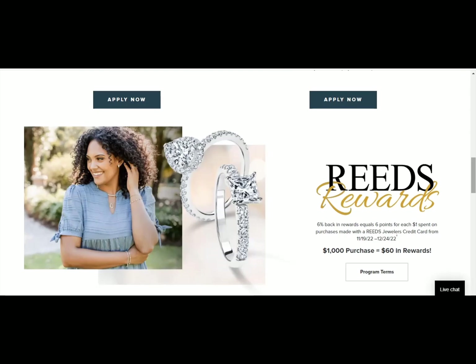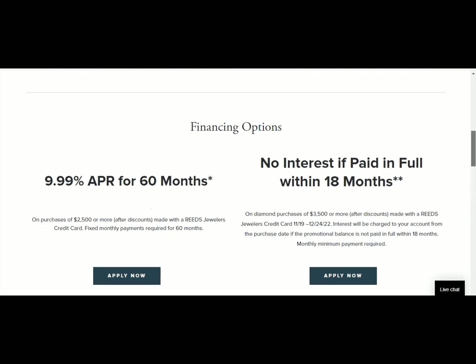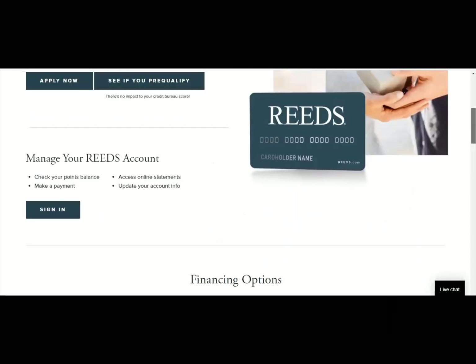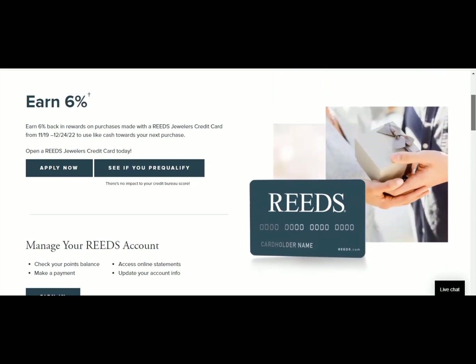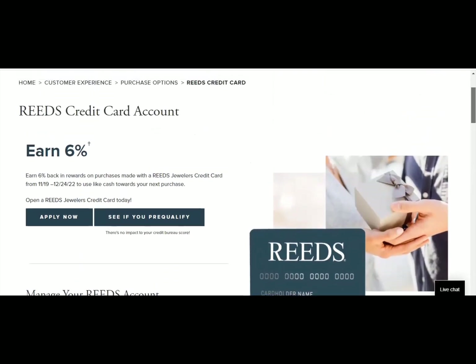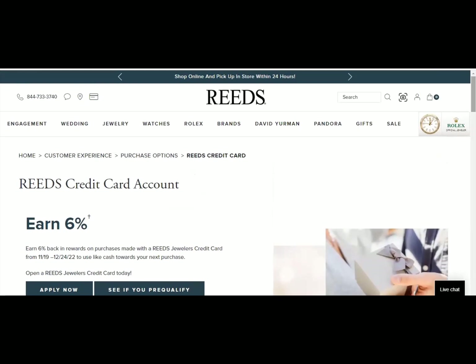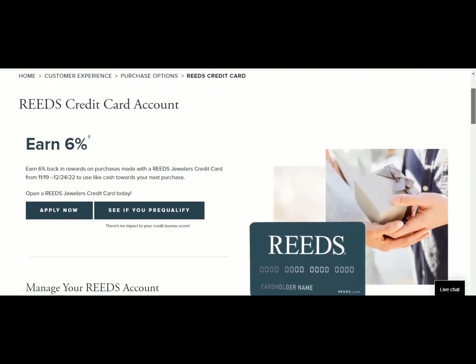This jewelry store is Reed's Jewelry and they offer a soft pull pre-qualification for their credit card. They also right now have an APR of 9.99% for 60 months and no interest for a full 18 months. You can earn 6% in rewards when you get their account. They also have luxury brands like Rolex and different types of jewelry. So if you're interested in buying your loved one, maybe some jewelry, a wife or a husband, you can go here and get this account and build your credit.